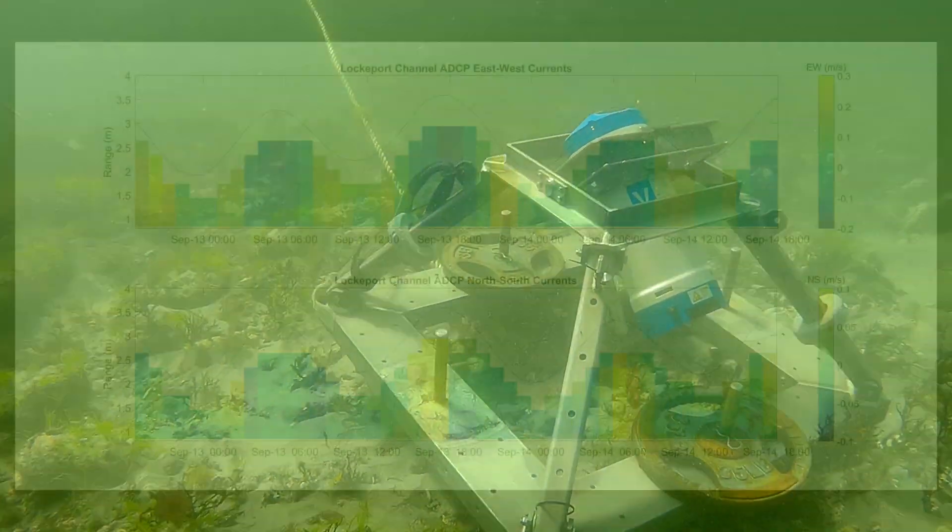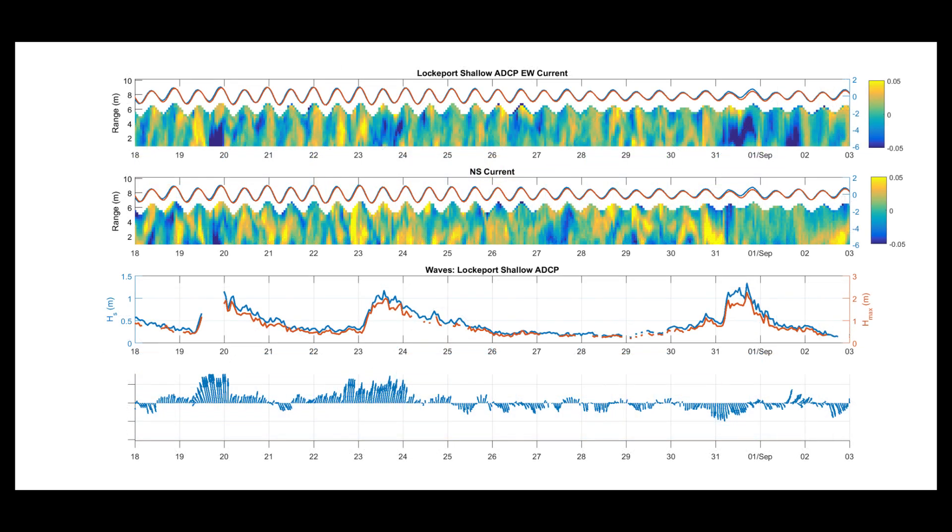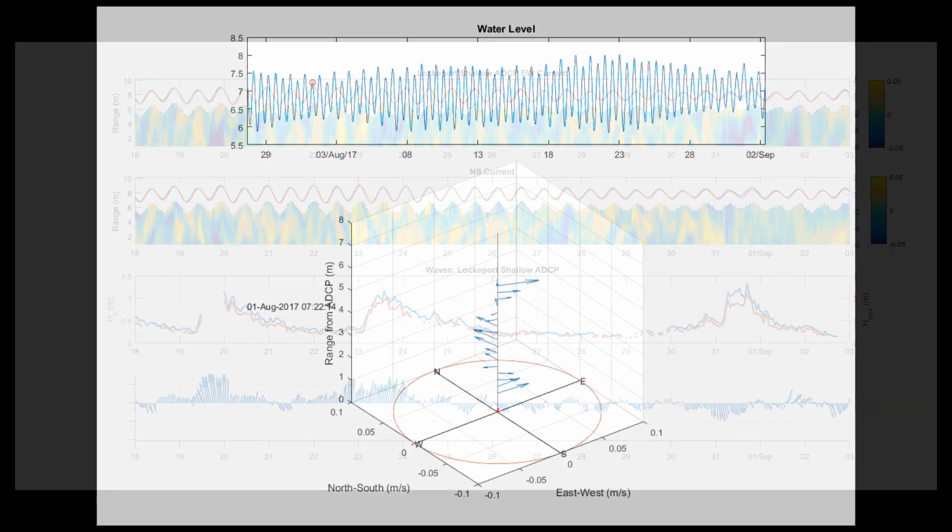The resulting data is processed and analyzed to show the movement of the water's currents and waves, which is used to calibrate and validate hydrodynamic models.